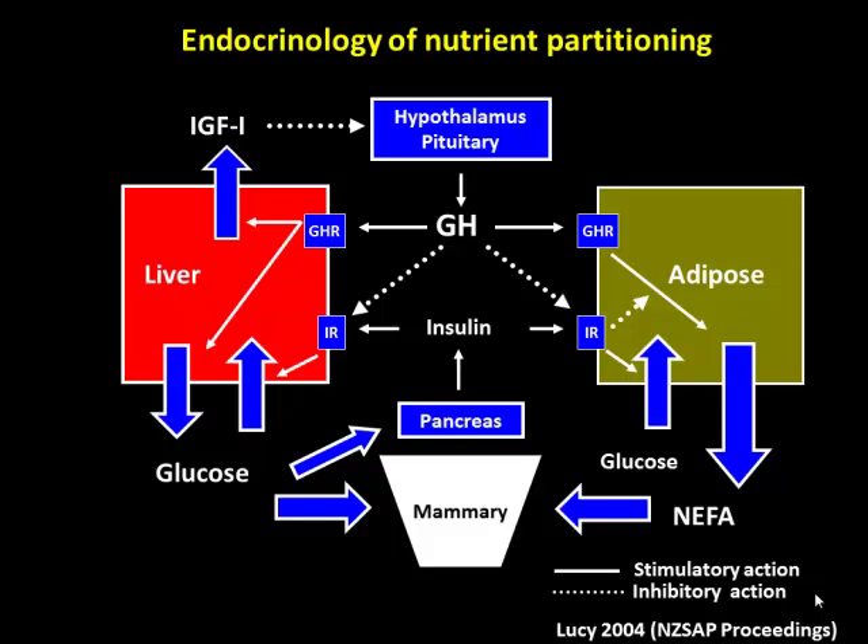Why could we reduce BHBA with glucose in both groups? Glucose transport in the liver uses GLUT2 — it's not an insulin-dependent process. When we infuse glucose into a cow with elevated ketones, it provides TCA intermediates to consume the ketone bodies. So regardless of the insulin status of these cows, infusing glucose will decrease BHBA, and it really doesn't depend on insulin sensitivity.